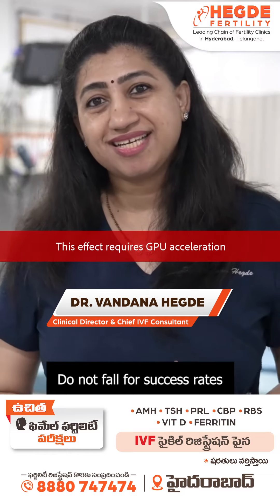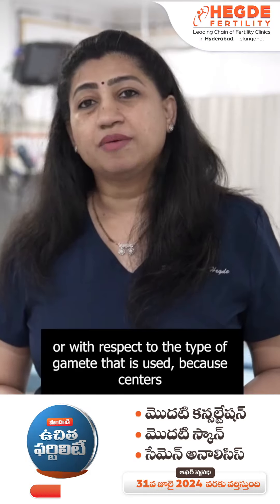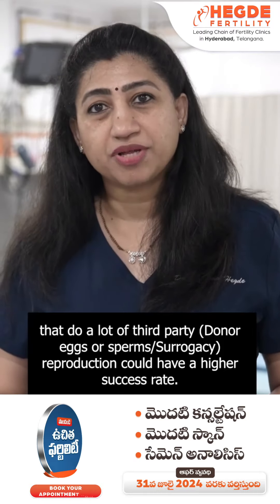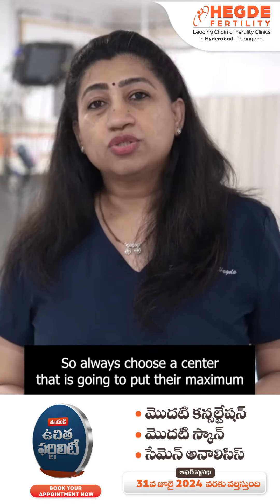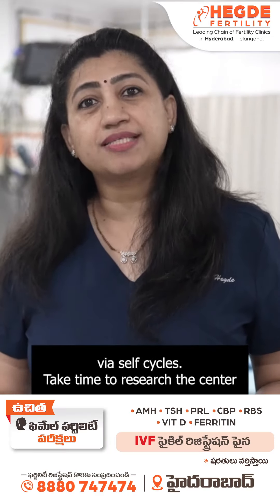Do not fall for success rates, because they can vary with respect to the age of patients or with respect to the type of gimmick that is used. Centers that do a lot of third-party reproduction could have higher success rates. So always choose a center that is going to put their maximum effort towards you having your own biological child via self cycles.